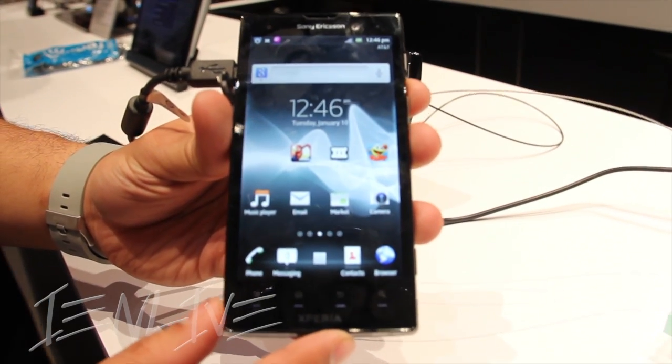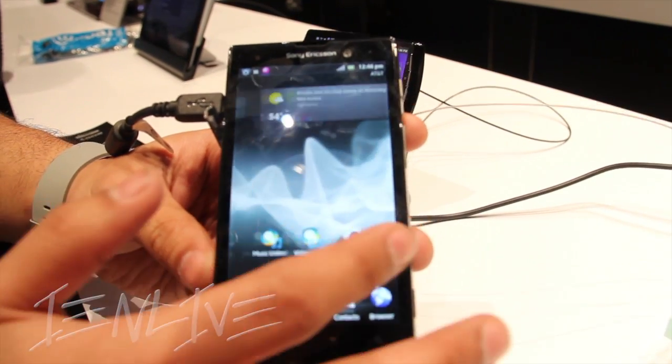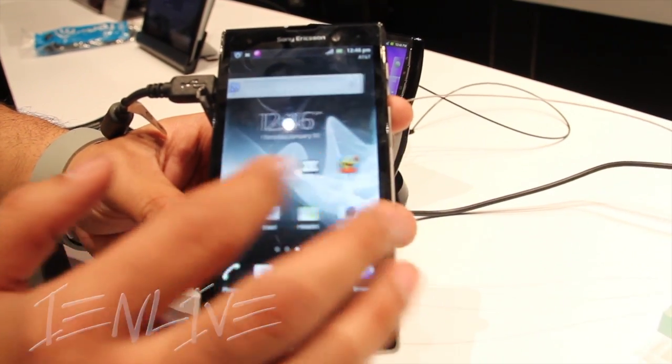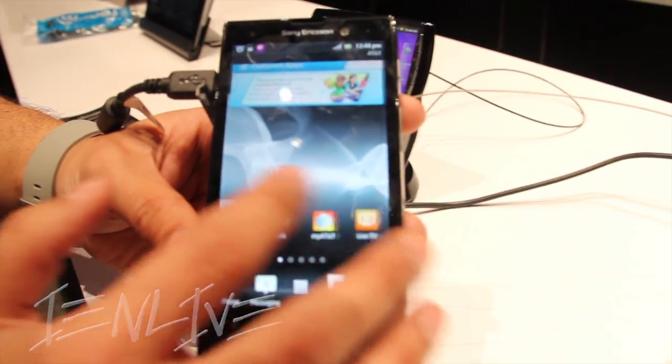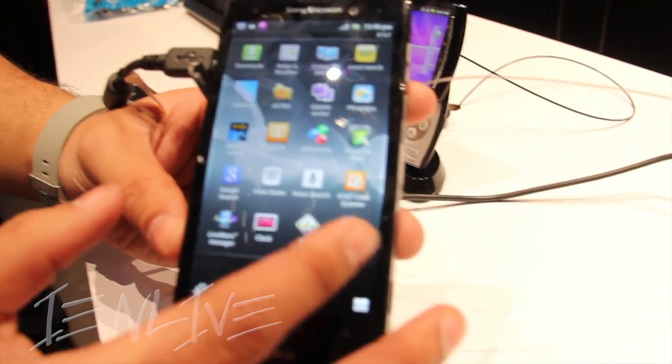Hey everyone, we're at the 2012 CES here at the Sony booth and this is the Xperia ION, just announced yesterday. This is their first 4G LTE device that's going to be running on Sony Ericsson, now Sony Mobile Communications.